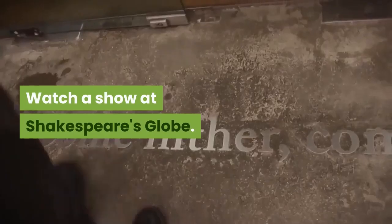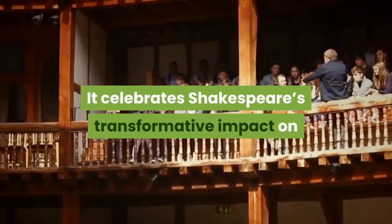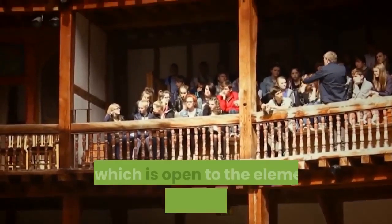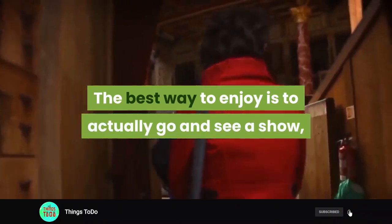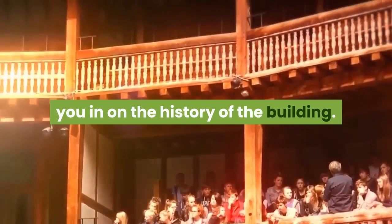Watch a show at Shakespeare's Globe. It celebrates Shakespeare's transformative impact on the world by conducting a radical theatrical experiment. This amazing outdoor theater on the South Bank, open to the elements, makes it worth popping into. The best way to enjoy it is to see a show, although walking tours will also fill you in on the history of the building.